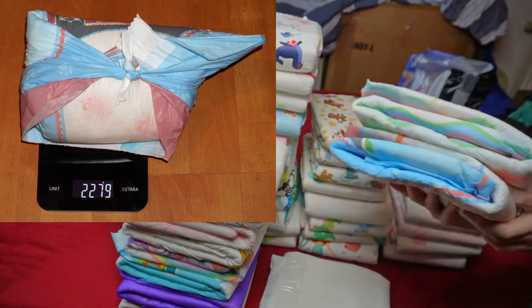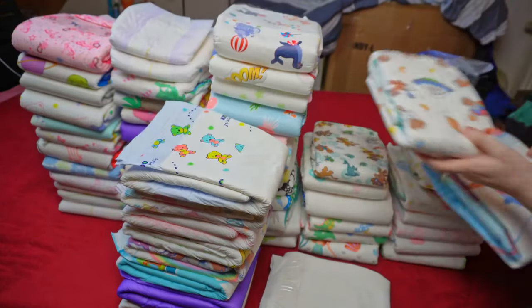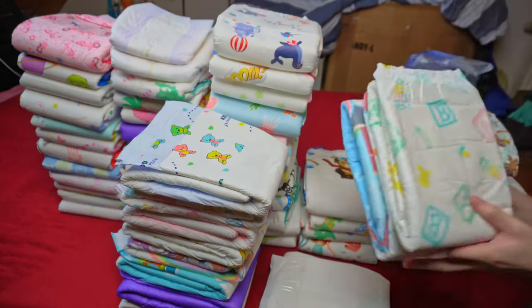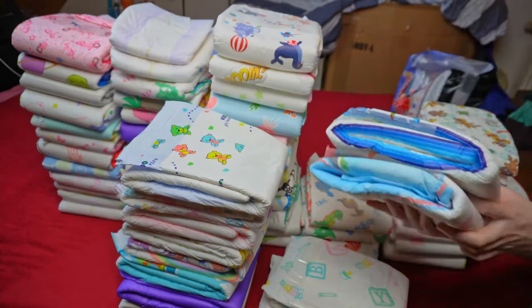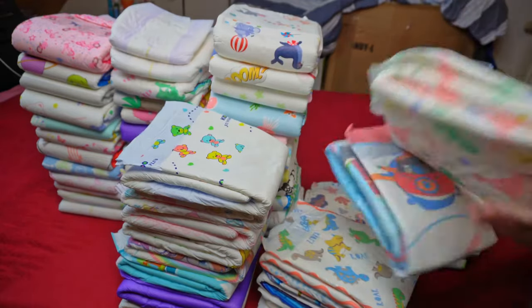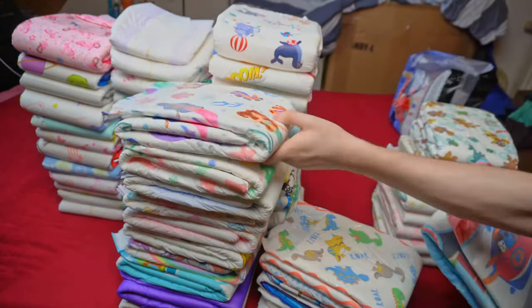There are few that can top this in terms of suction power. For example, the Little Rascals V2 with 2.4 kilograms, or the Tykables Overnights from the same manufacturer with a slightly better result. The previously mentioned NRU was also slightly better, but at €3.09 per piece it is a good deal more expensive. In addition, the adhesive surface is positioned too far down, which should not happen with a diaper in this price range and which I have not seen with any other diaper so far.